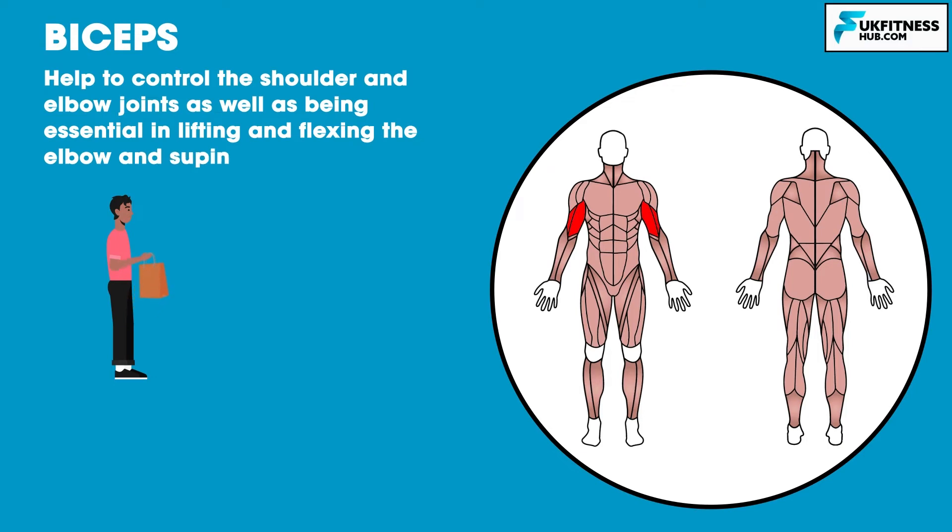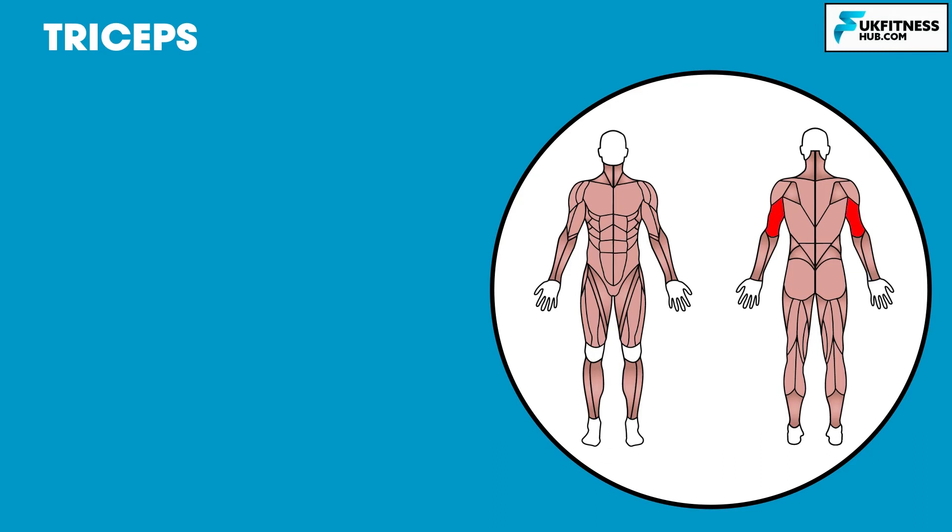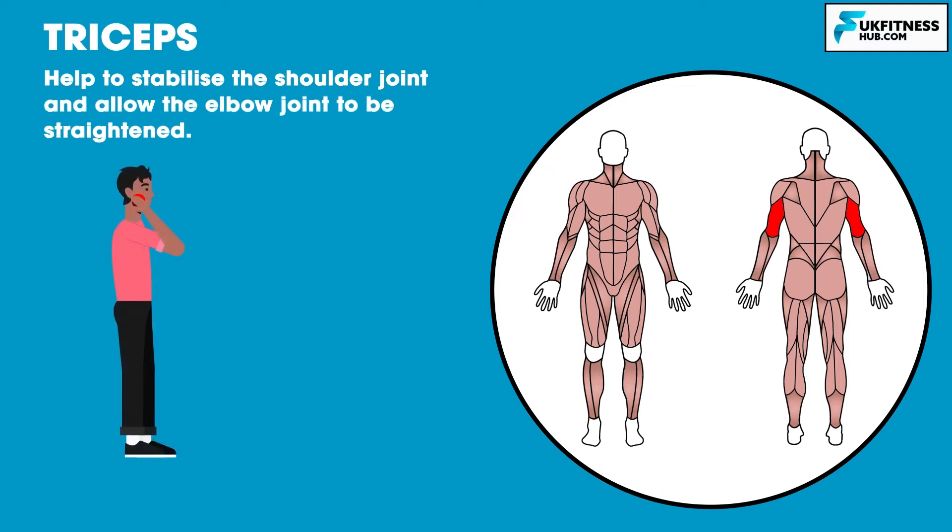The biceps also assist in supination, which is used in tasks such as using a screwdriver. The triceps are located at the back of the arm. The triceps help to stabilise the shoulder joint and allow for the elbow joint to be straightened. You would use the triceps in everyday life when extending the elbow, for example to throw a ball.